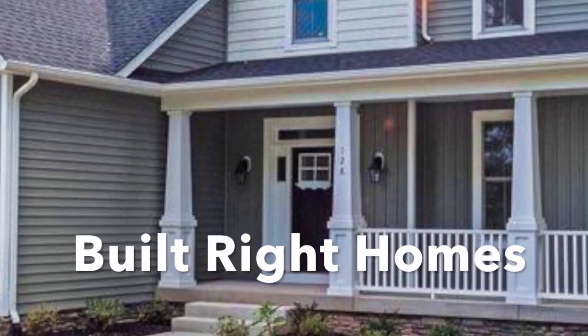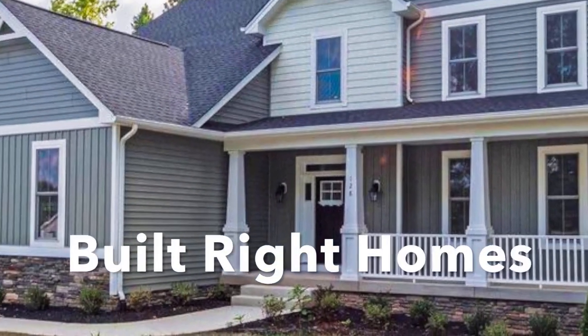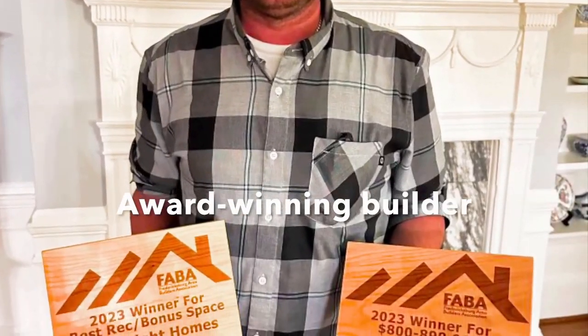The builder here is Built Right Homes. This is an award-winning builder, ladies and gentlemen. They specialize in building luxury lake homes right here at Lake Anna. Almost 5,000 square feet.